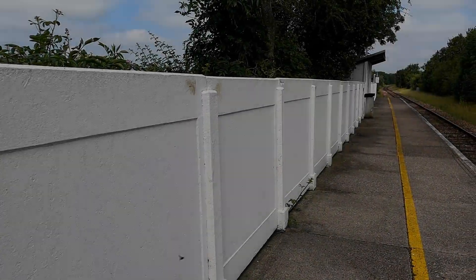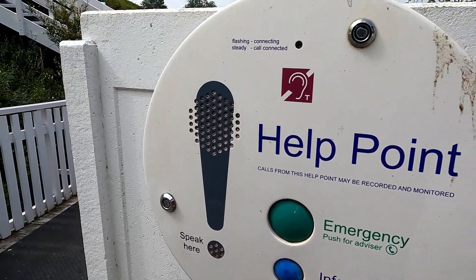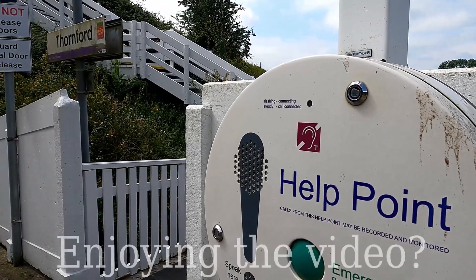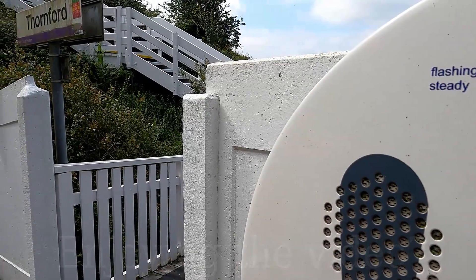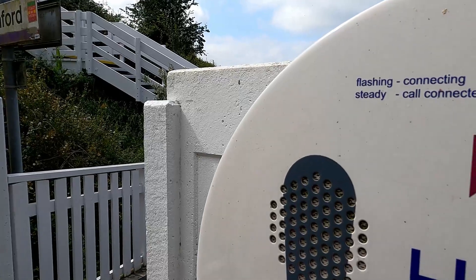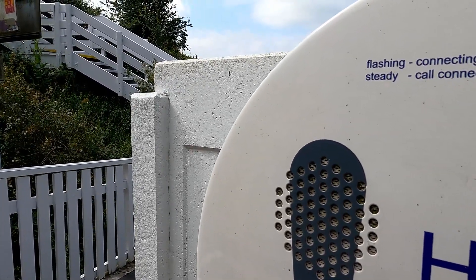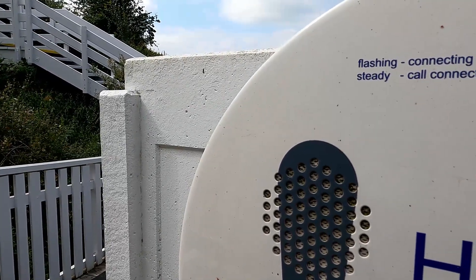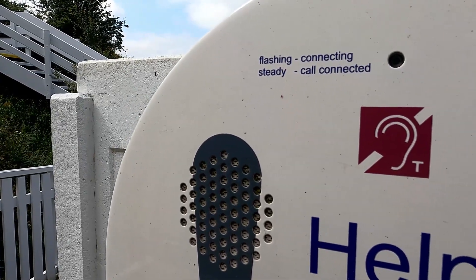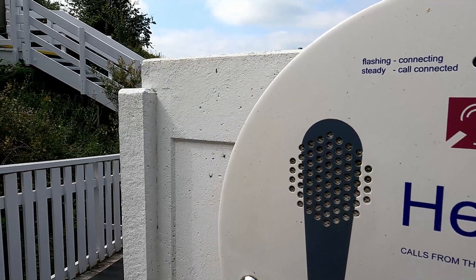Just before we go, I wanted to get the help point on record. There's a yellow button you can press. [Help point plays]: 'This station is Thornford. The next train in the direction of Dorchester and Weymouth will be the 11:19 Great Western Railway service to Weymouth. Some stops are only made by request — passengers wishing to join should stand on the platform in clear view of the driver and clearly signal their wish to board. The next train towards Yeovil and Westbury will be the 11:53 Great Western Railway service to Gloucester.'